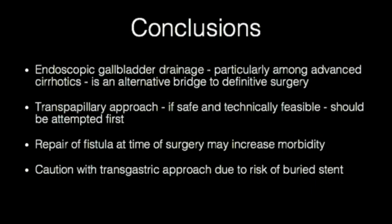It has been reported that although transmural drainage is clinically successful, duodenal fistula repair during time of transplantation is technically challenging and can result in surgical complications. Finally, if a transgastric approach is attempted, proceed with caution due to risk of buried stent and the likely need for stent replacement.